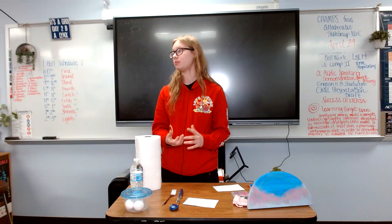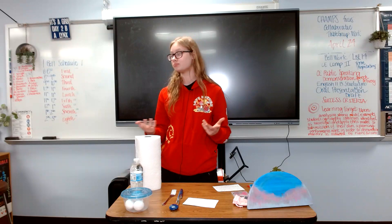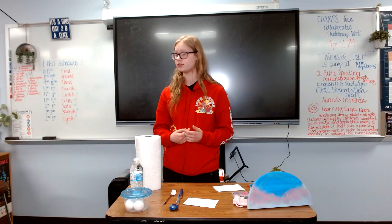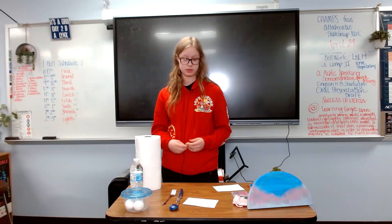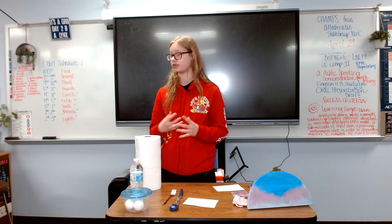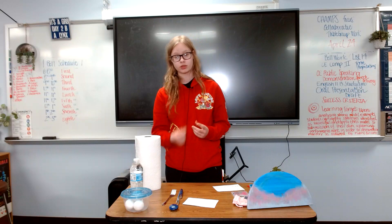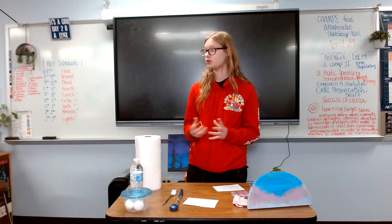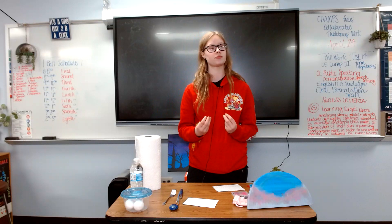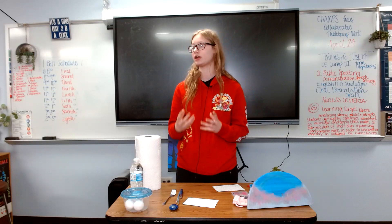They would mix sulfur and mercury together, heat them up, and get a bright red color. As most people should know, mercury is toxic, so nowadays that is out of practice. Another common paint would be mixing sand, lime, and copper ore and then heating them together. That would give a greenish-blue color called Egyptian blue, which was used to decorate temples and was one of the earlier types of paints.